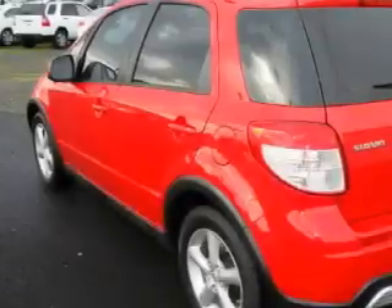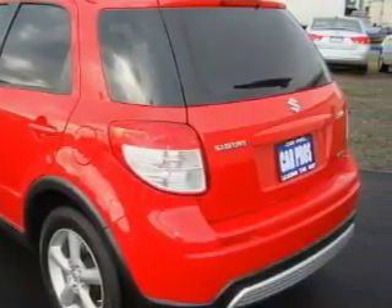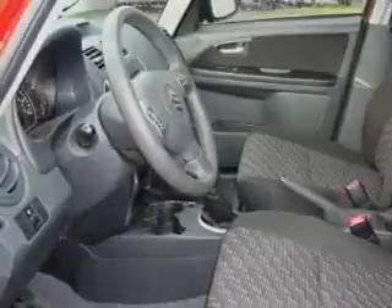This Suzuki has a long list of incredible features including power windows, steering wheel controls, a CD player, an anti-lock braking system, interval windshield wipers, and this automobile's stylish design always looks great.